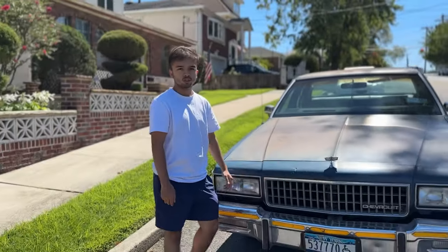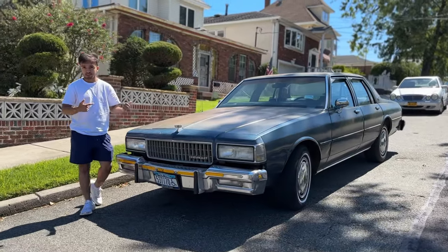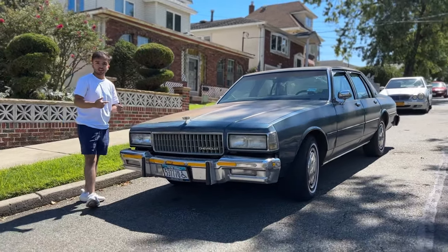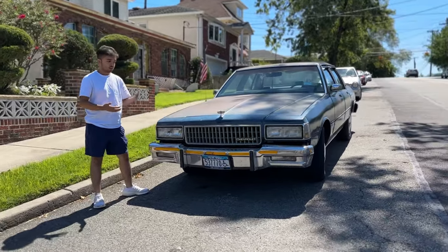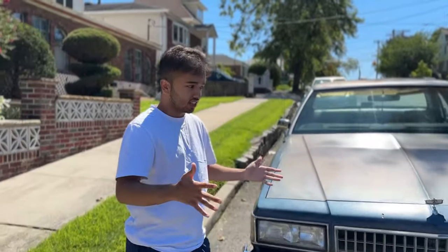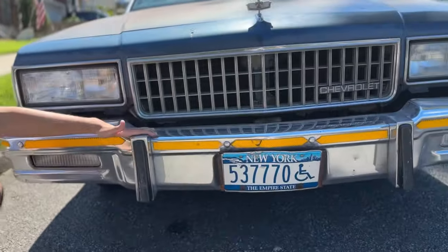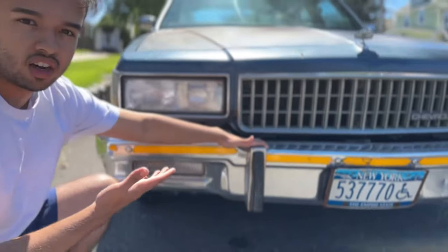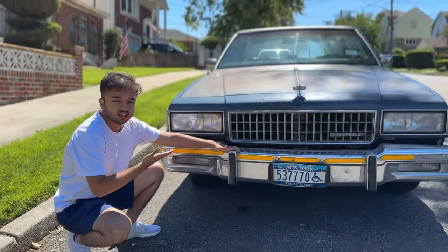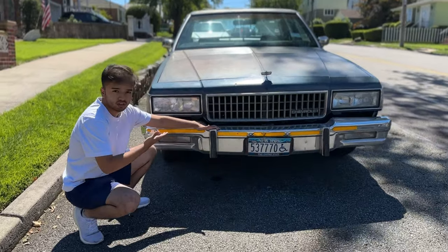Welcome back to the Cars of Queens YouTube channel. Today we have not your ordinary Chevy Caprice, and not your ordinary 9C1 Chevy Caprice either. These have made it away totally, just out of mere existence. And this isn't just any 9C1. As you guys can probably tell by these bumper guards, this is an NYPD unmarked RMP 1990 Chevy Caprice 9C1. That's a long name, but it's a really, really rare car.